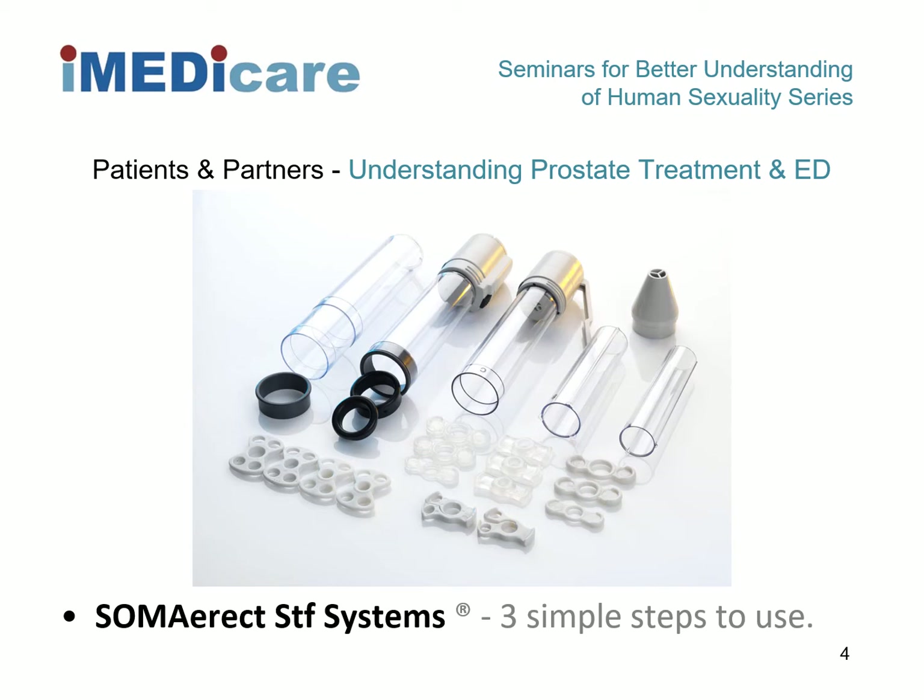The pump head can be manual or battery-operated; we prefer manual as it is quieter and more sensitive. There are three sizes of different inserts and several different types of erection maintenance rings, including practice rings and three types of intimacy ring, with the optional use of a loading cone.